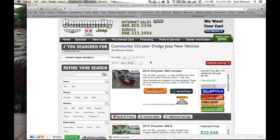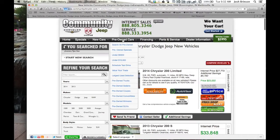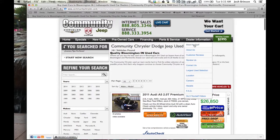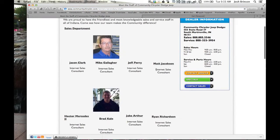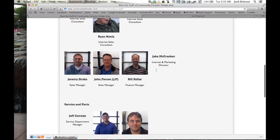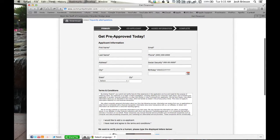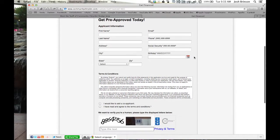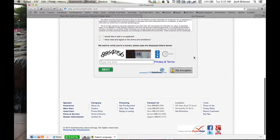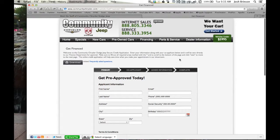Number one is to prepare as much as possible. With the internet, it has given us great accessibility, and a lot of these tasks can be handled before you ever make the trip into the store. We can get the majority of the paperwork handled before you arrive. Our sales staff will communicate what is needed, and you can share it with us via email or fax. Also, you can submit your credit information to us through the secure credit application on our website, which will help us get that information ahead of time.